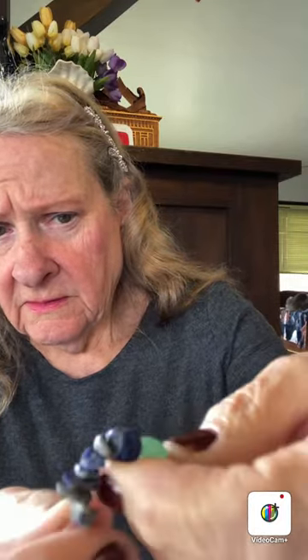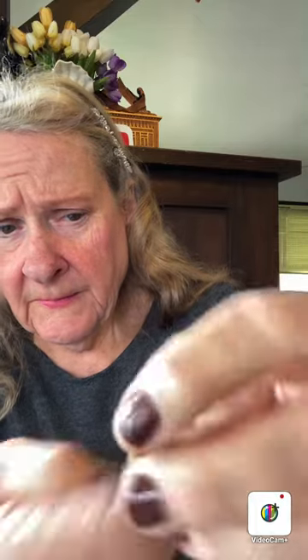Then we have the natural chakra bracelet — multicolor — this one was 89 cents. You have the red jasper, and then the white, and the lapis, the aventurine — I think that's what the green is — and amethyst. That's pretty too.